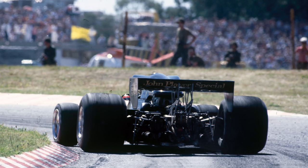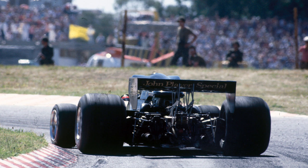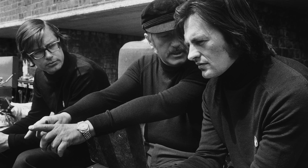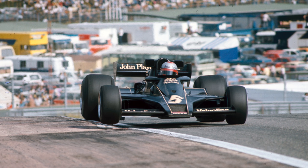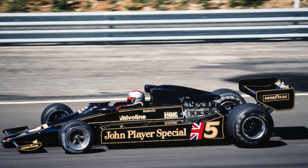The 78 was the first, what we call the wing car, and that had been really pioneered by Lotus and previously a little bit by BRM. It was a completely different car — a total ground effect car — and it led to the 79.